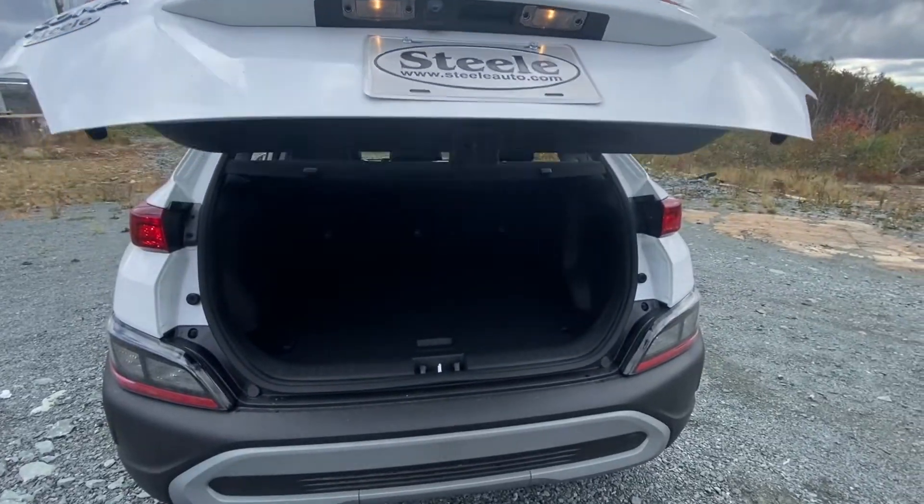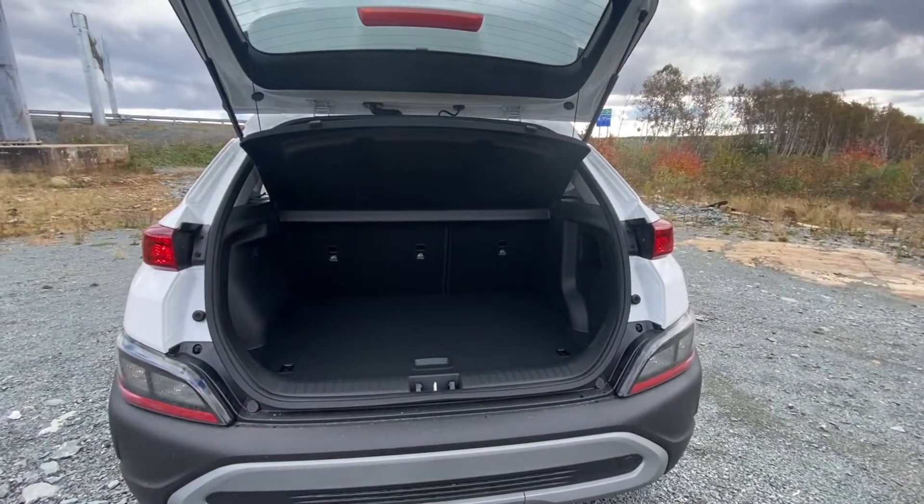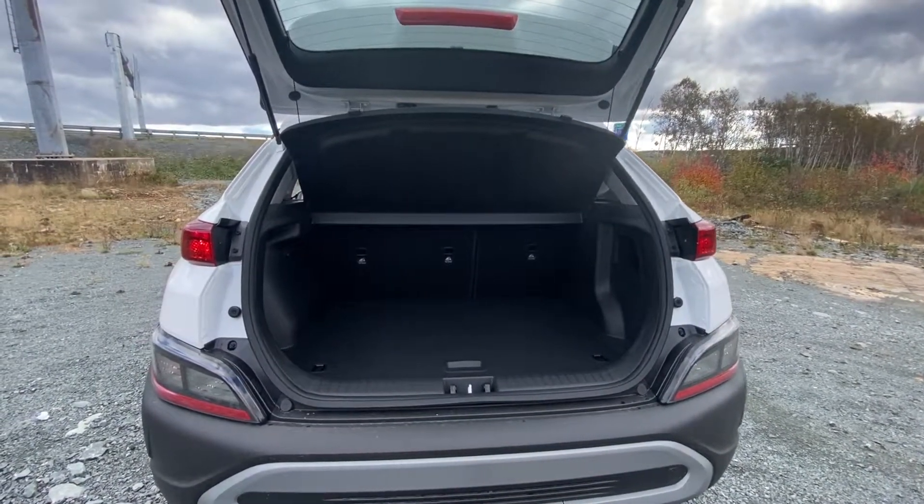And just in case your priorities are a little more sustainability focused, be sure to check out the video on the electric Kona — Hyundai's world-leading zero-emission vehicle. As Hyundai's subcompact sport utility vehicle, the Kona offers all the cargo space and versatility of a traditional SUV without sacrificing maneuverability for those tight city streets.